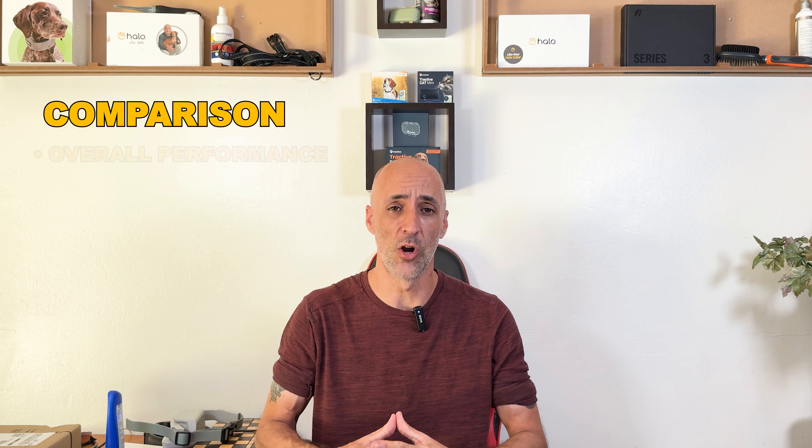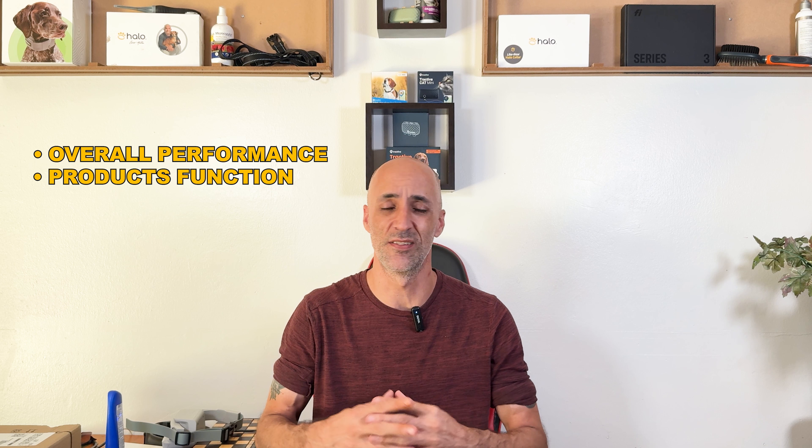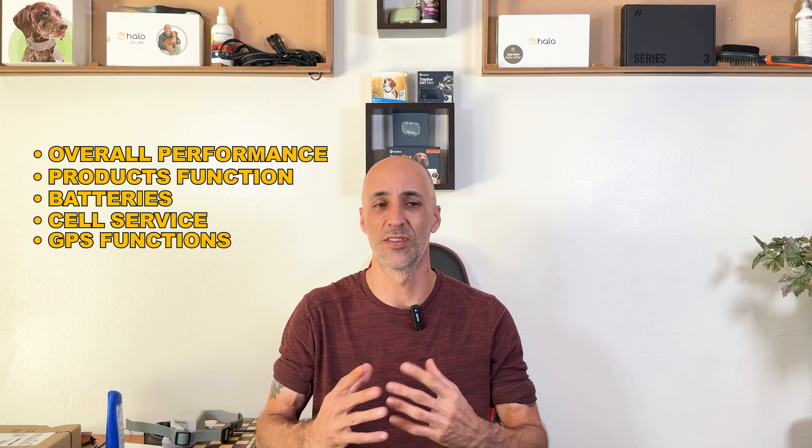I'm going to do a comparison of the overall performance of both products — how they function on a day-to-day basis, including batteries, cell service, and how well their GPS functions.